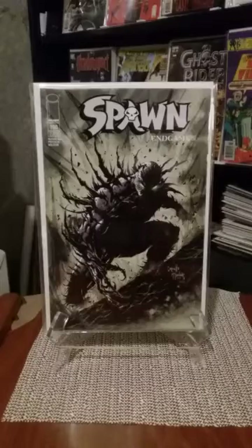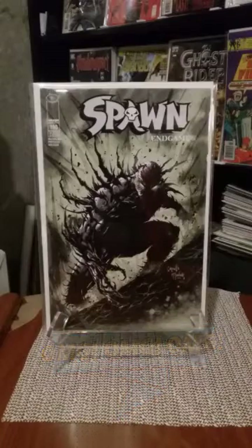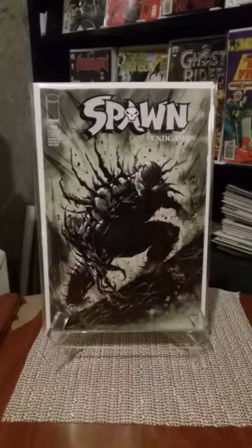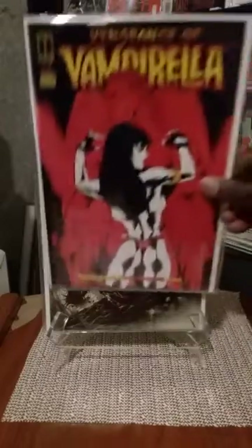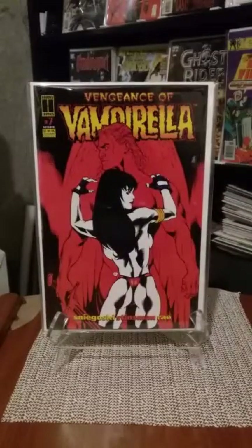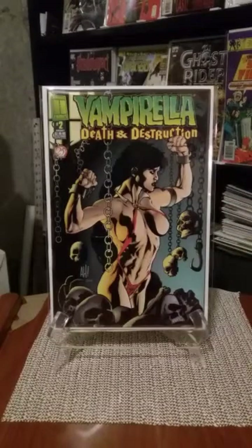This one I paid a little bit more for — Spawn number 190. I think I paid $10 for this one, because all the Spawns close to 200 or after — close to 140 or something — they're hard to find. I'm not really into Spawn, but I'm intrigued by what's going on with Spawn, and I do like Greg Capullo art. Got another Vengeance of Vampirella number seven — Adam Hughes art, great art. And I picked up Vampirella Death and Destruction issue number two — another Adam Hughes cover.